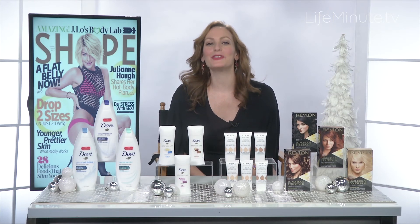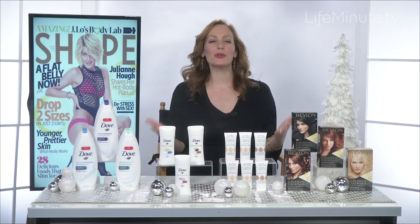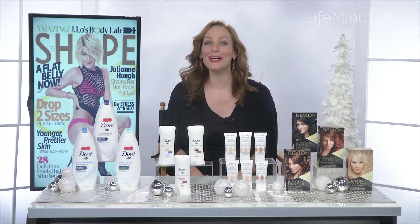Hi, I'm Sheryl Kramer Kaye with Shape Magazine, and I'm here with the beauty products that are going to get your holiday glow going.